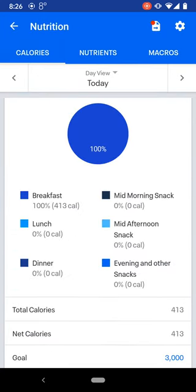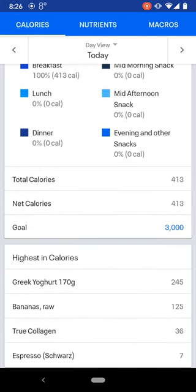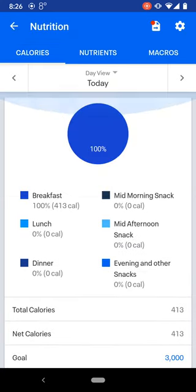But there we are — our calories, my calories for the day so far: 413. I've got a random goal of 3,000 in there. I'm going to do some body composition analysis tomorrow, so I'll know a bit more about what I want to do. Thanks guys.